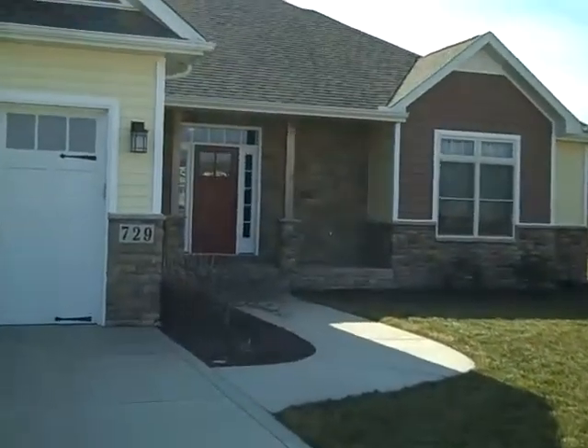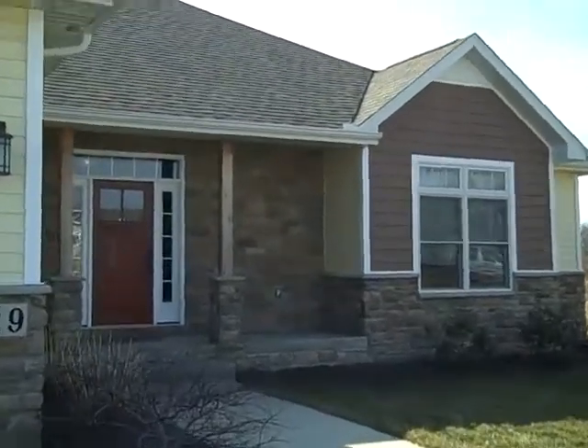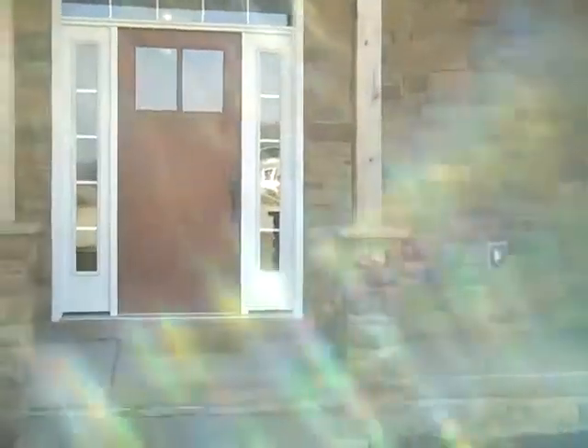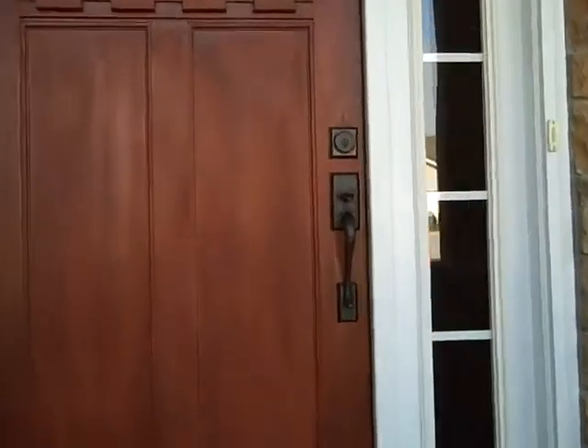This home is a real treat. It is filled with upgrades and amenities that you're going to love. We have a four bedroom ranch style home with a bonus room above the garage for a total of 2900 square feet. You are going to love this place, it is a beauty.